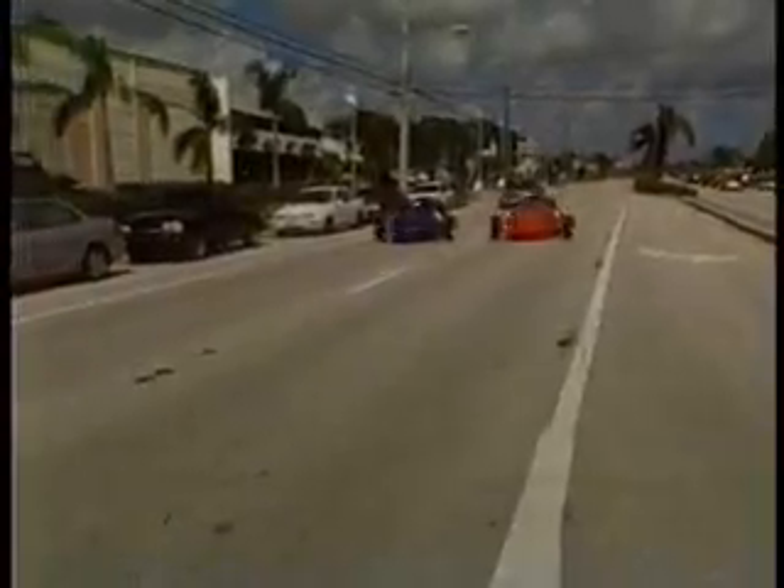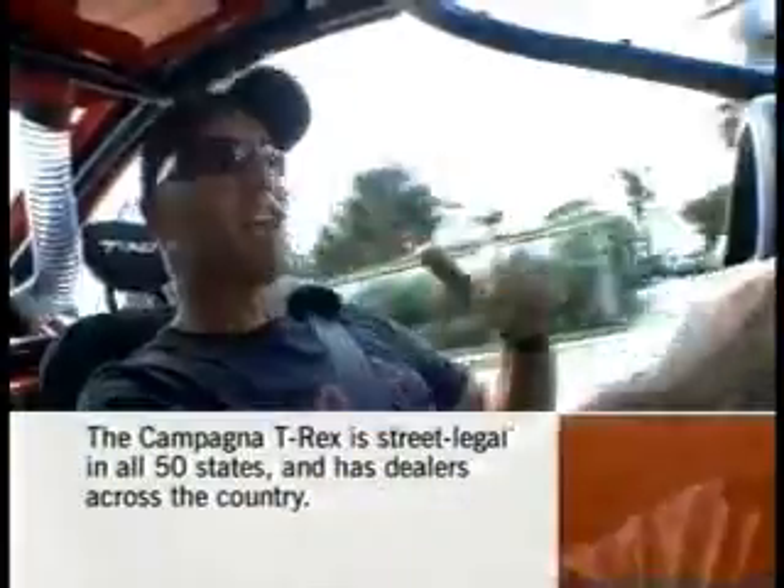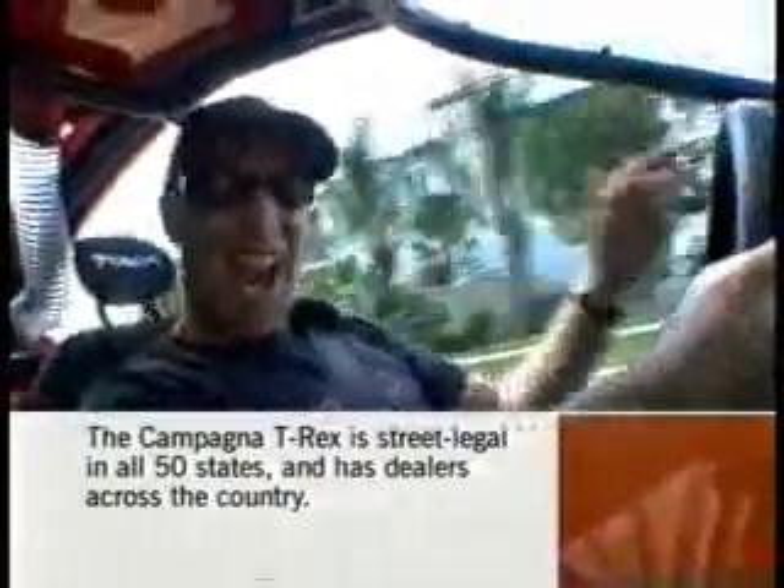Here's the question: what goes from zero to 60 in less than four seconds, corners with two G's of lateral load, has three wheels, and costs around 50 grand? It's this thing — it's called a T-Rex. They make them in Canada, they sell them in Florida, and they are insane!